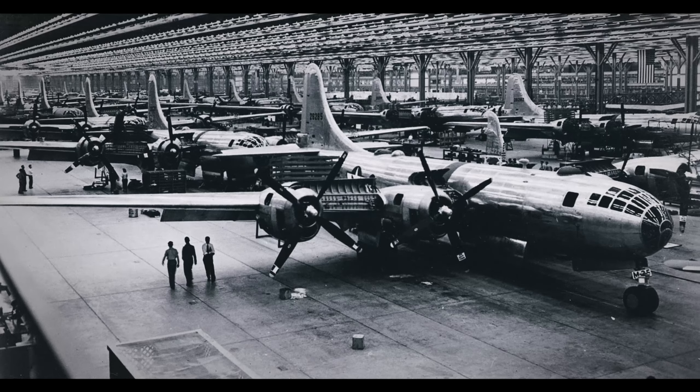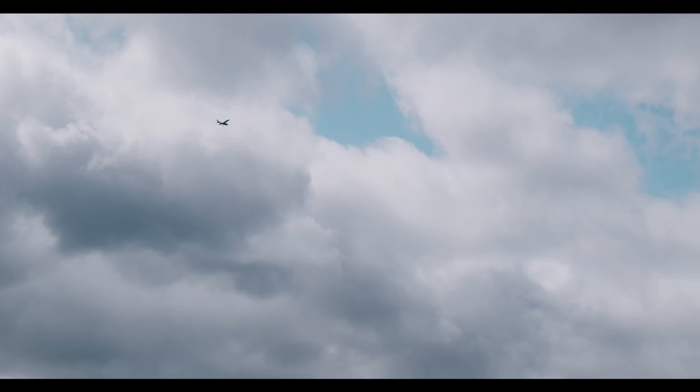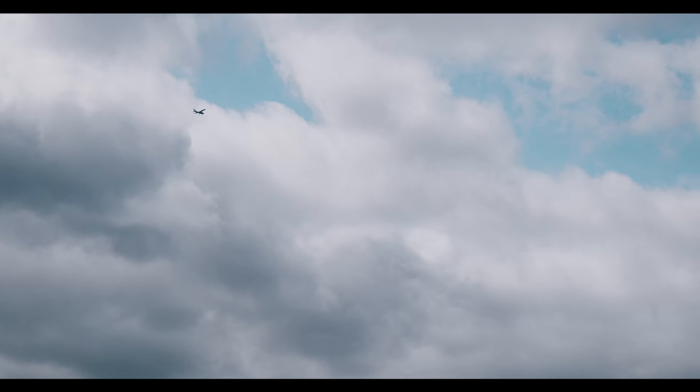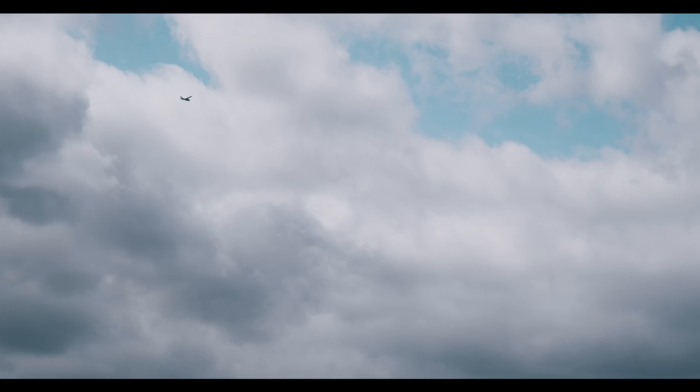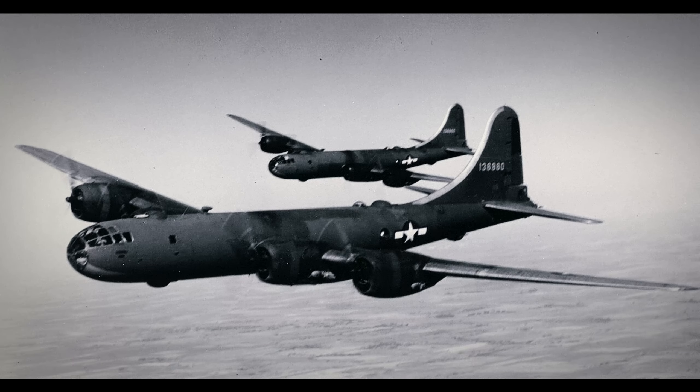At an expense significantly greater than that of even the Manhattan Project, the B-29 would become the most expensive project of the war. The B-29's maiden flight took place on the 21st of September 1942. Before long, these bombers became known as the most advanced of the Second World War, capable of flying faster, farther and at higher altitudes than any other plane in its class, all while providing the crew with the comfort of pressurisation for the first time in a bomber.